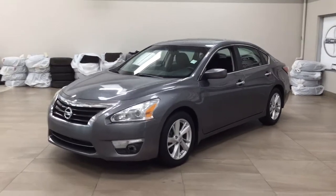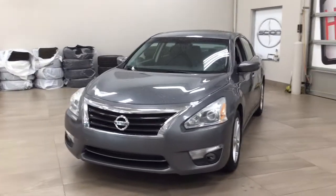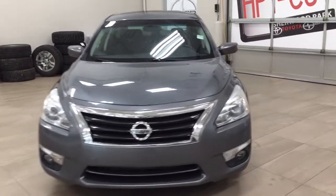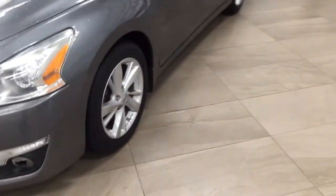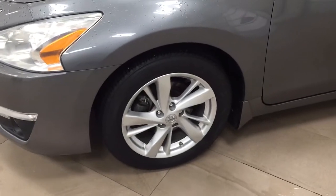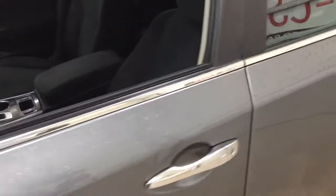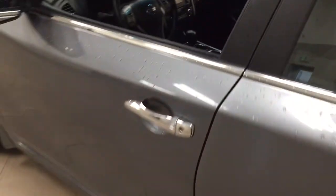A couple of the exterior features you'll see on this SV include its daytime running lights and fog lamps. Taking a closer look on the side, you have your 17-inch aluminum alloy wheels and heated mirrors. The color we're looking at today is gray.